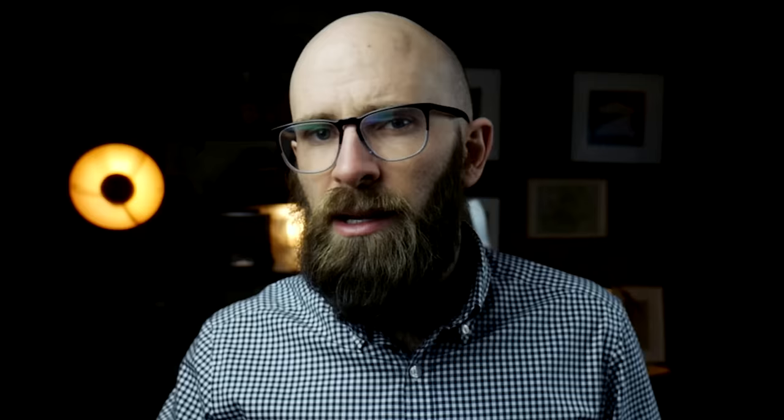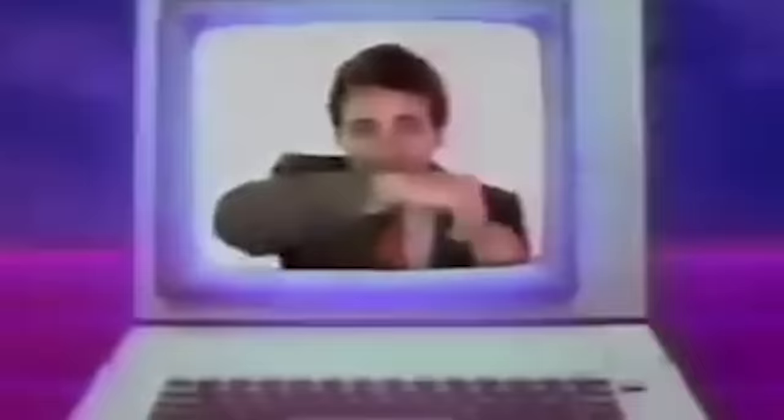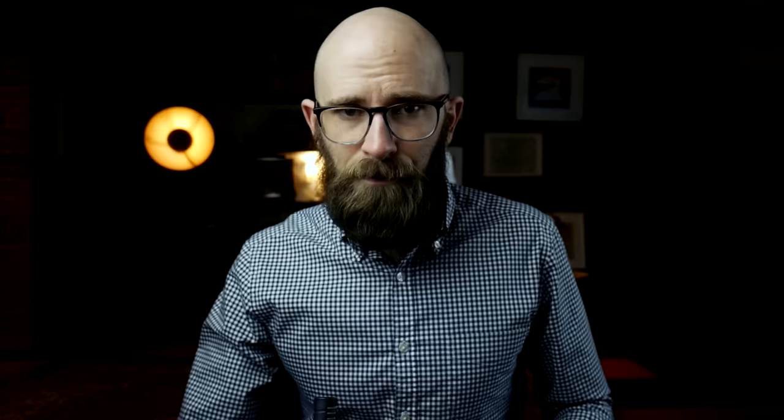During the near two centuries it took Oumuamua to reach the inner solar system, human civilization underwent unprecedented changes — electricity was harnessed, the theory of relativity discovered, the atom split, the digital revolution sparked. By the time Oumuamua passed by Earth, humankind would be ready to see it. Still, there was nothing inevitable about Oumuamua's detection. In fact, seeing our first interstellar visitor relied on some extremely lucky breaks.